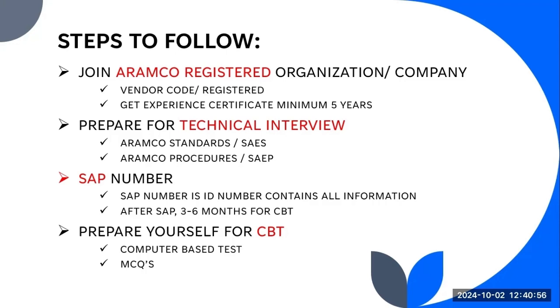Then you can apply for the ARAMCO approval and you are eligible for the CVT. Before this, there must be a tenure between your graduation degree date and your applying date for the CVT — it must be five years. After five years, you will find an organization or a company which is already registered with ARAMCO or has any type of project in the ARAMCO projects.